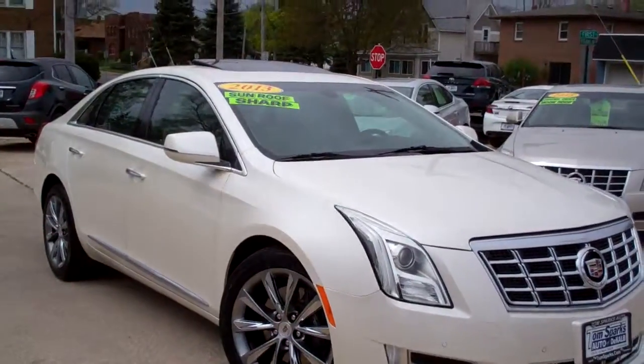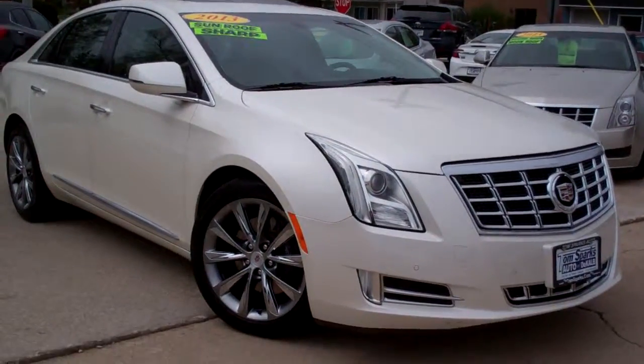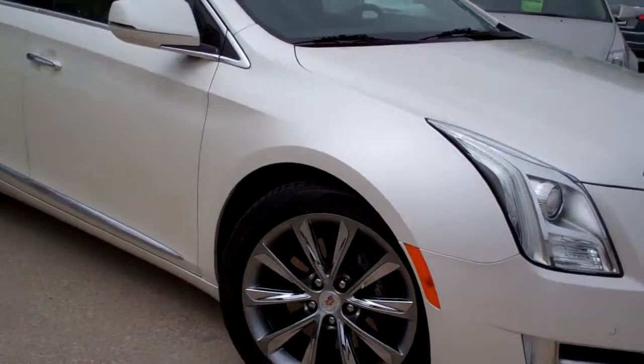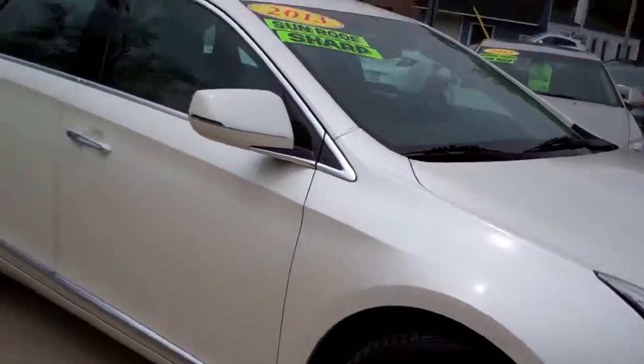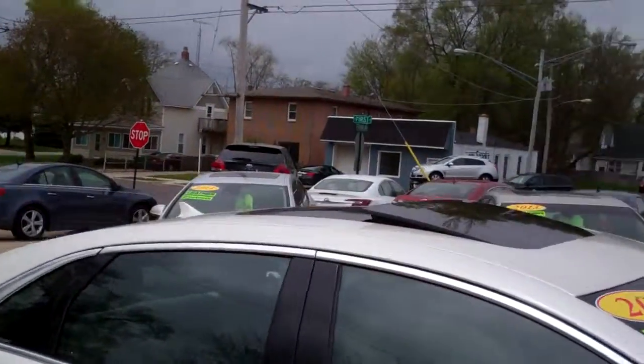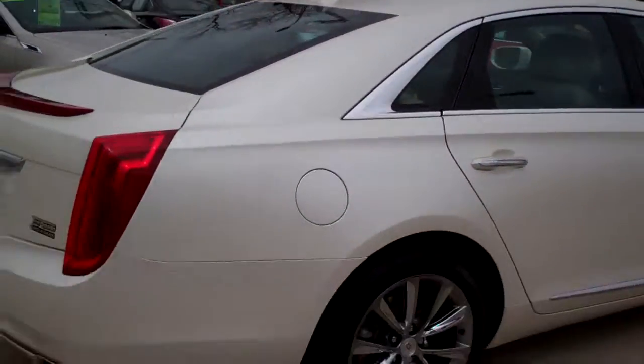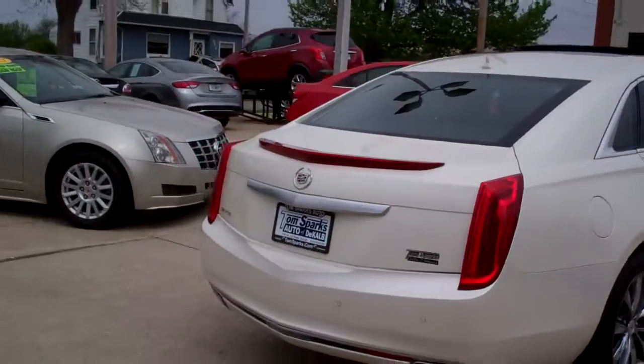Hey, check this out for the 2013 Cadillac XTS. Look at this car — pearl white in color, kind of like chrome alloy wheels. They look nice. Smoke glass, big panoramic roof up top, rear backup assist, rear backup camera.